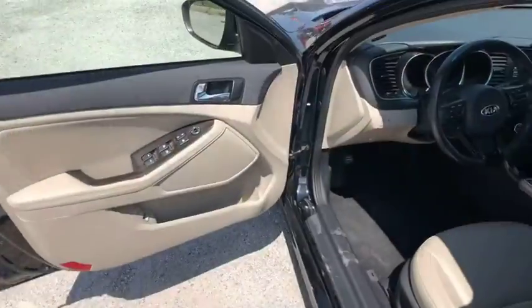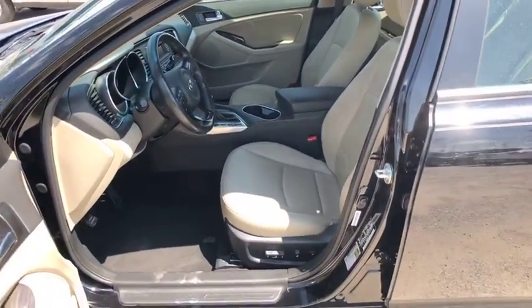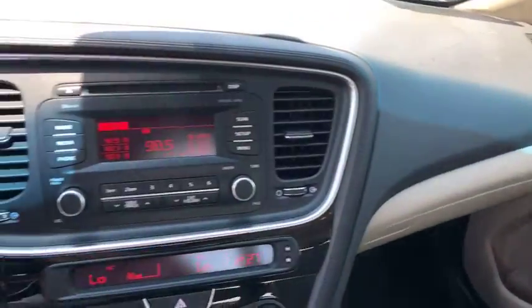Keyless entry, leather-wrapped steering wheel, Bluetooth, power steering, adjustable steering wheel, cruise control, four-wheel disc brakes, keyless start.